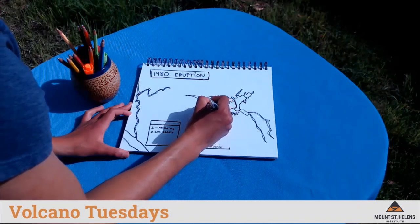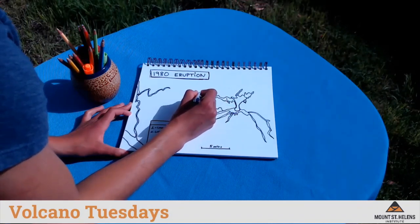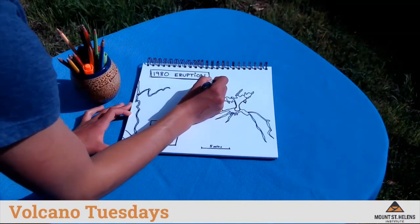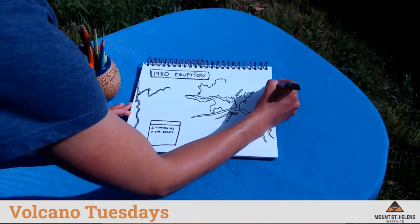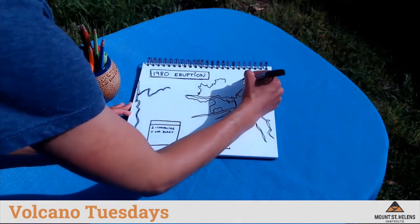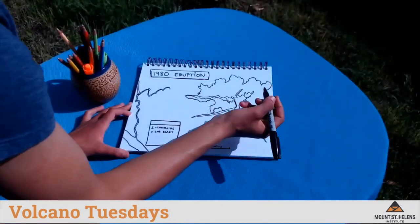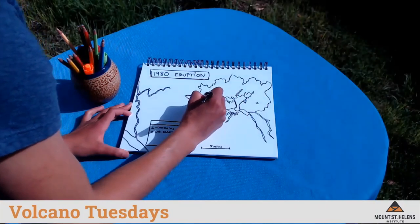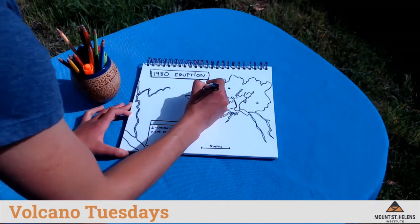Number two is the lateral blast. When the landslide uncorked the volcano, all that material came out and blasted to the north. This material blasted as far as 17 miles — further than you and I could run in one day. So I'm drawing very far from my volcano, over 10 miles away, the area affected by the lateral blast. Lateral means sideways. I'm going to label this number two.